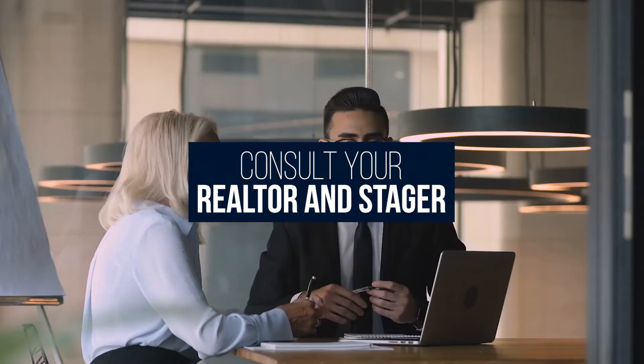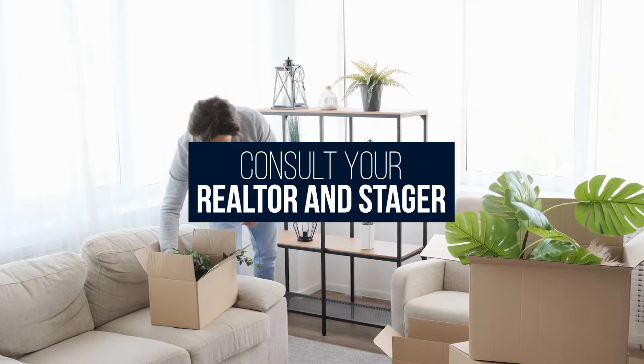Studies show that a cluttered space will increase your stress level. So in order to make your move simple and less stressful, get a storage container, get a storage unit, and get some of that stuff out of your way. Which brings me to number two: consult with your realtor and stager first and foremost to help determine what things you need to get out of the way. On our team, a stager will do a consultation with you and explain what items you should leave in the home for staging purposes because they're visually appealing to buyers and help showcase your home.